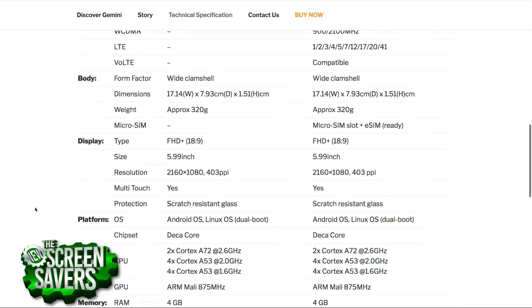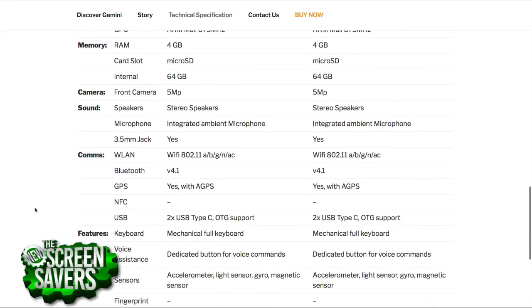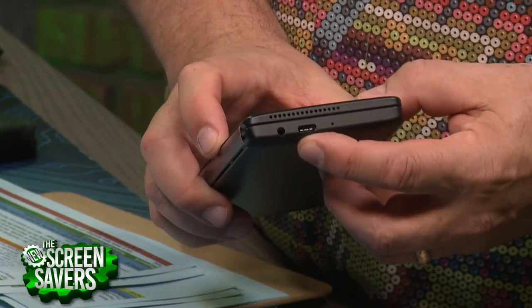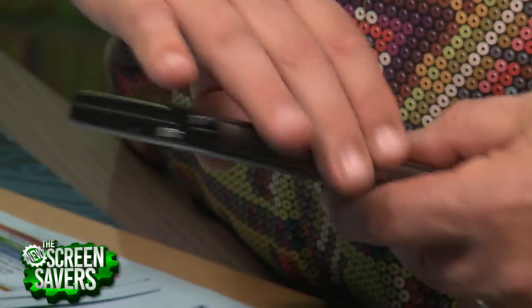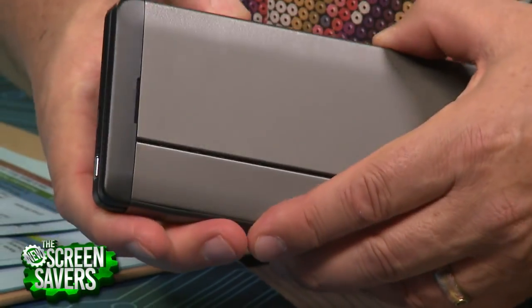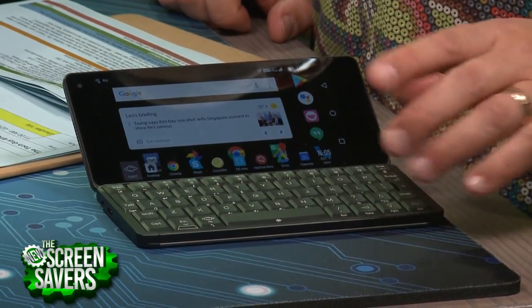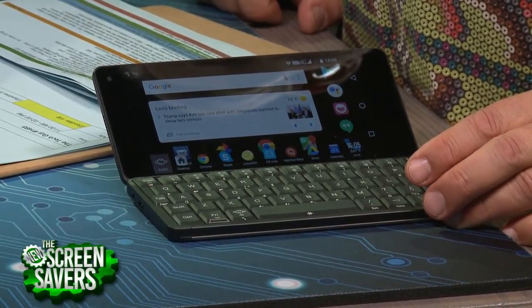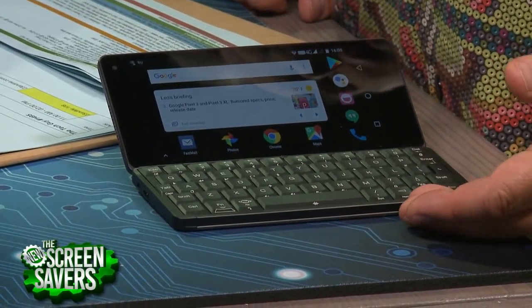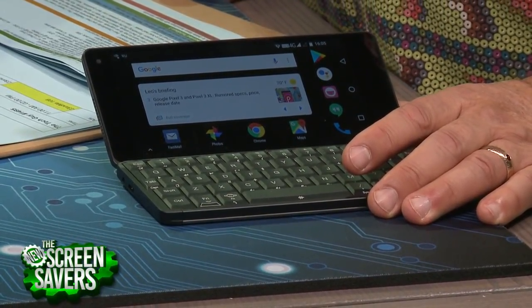They claim two weeks on standby and 12 hours of talk time. I found it went at least a day and a half without charging. By the way, Type-C charging, which is really nice. It has a headphone jack — might as well, when you get something this large. A Type-C port on this side for charging, and then another Type-C data port. It also has an on-off switch, though you don't really need it since it comes alive quickly when you open it. The dual speakers are a little tinny. It has an integrated voice assistant button, and it even has its own Gemini voice assistant, though I haven't played with that since Google Assistant is on here.